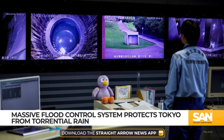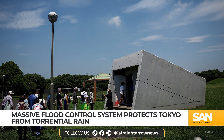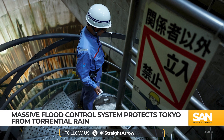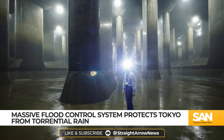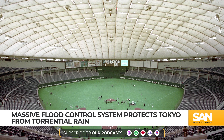Tokyo's underground discharge channel, built at a cost of $1.63 billion, has become a global model for urban flood control. Since its completion, the system has been activated more frequently as heavy rains become more common. During Typhoon Shanshan, the system captured enough water to fill Tokyo's Dome Baseball Stadium four times over, preventing major flooding in the city.